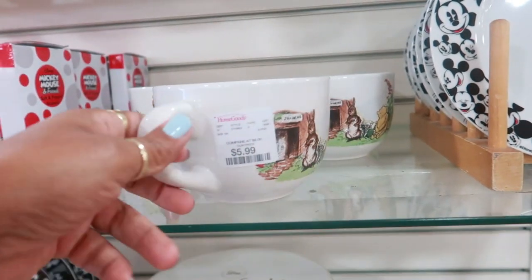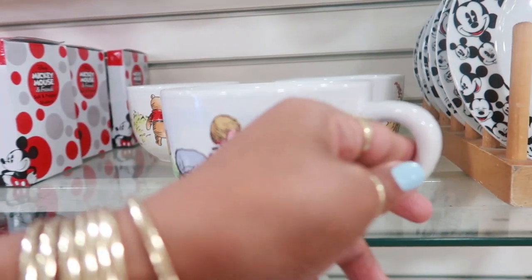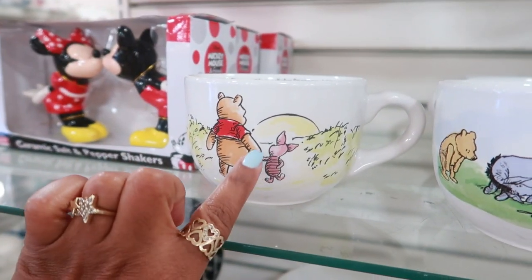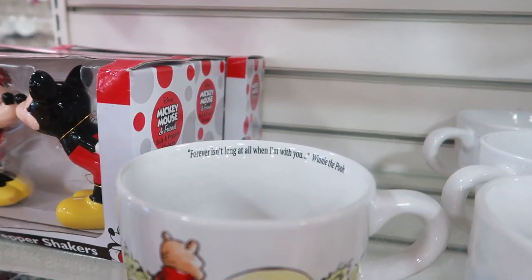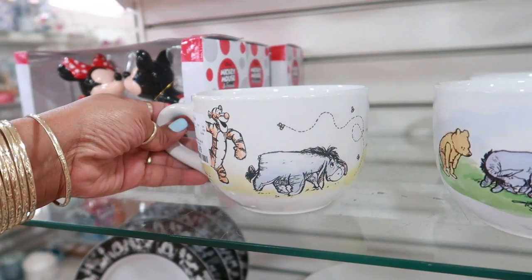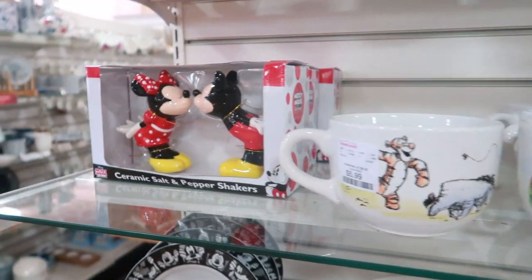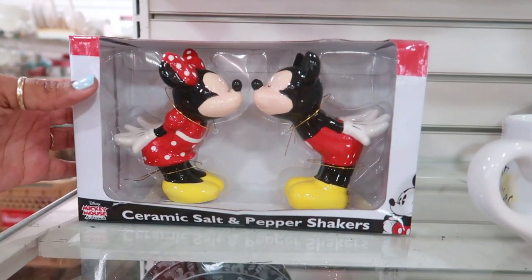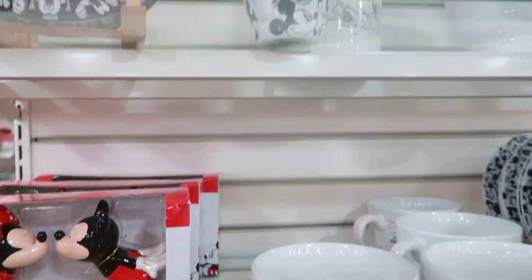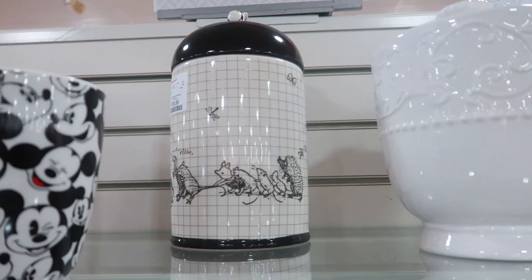Is it the same on both sides? Nope, they're different. $5.99 - I'm so tempted to get this because it's Winnie the Pooh. 'Forever isn't long at all when I'm with you.' Oh, Eeyore and Tigger - I love that! Look at the salt and pepper shakers. And then you have that vintage one back there for $19.99.